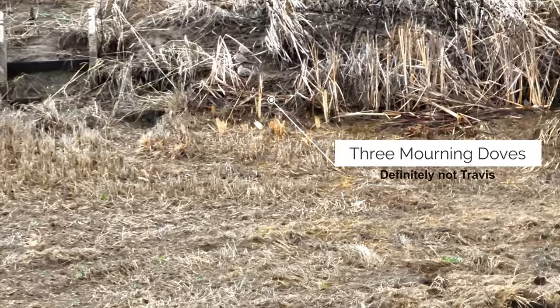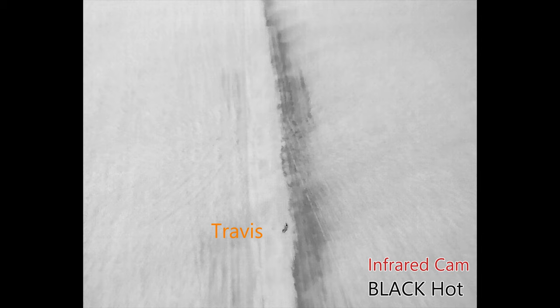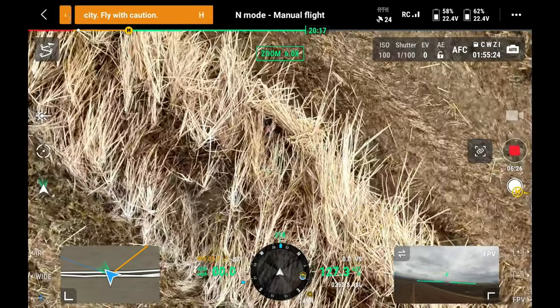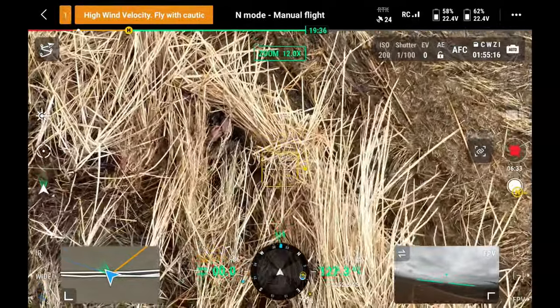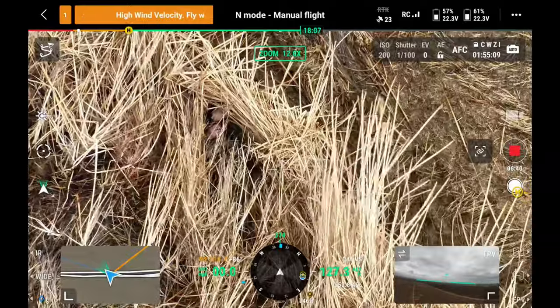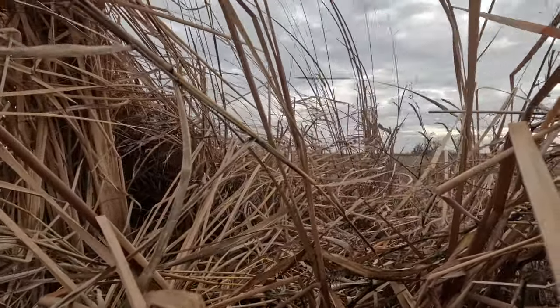I turned on the thermal to try and spot him. I immediately picked up a heat signature on the opposite side of the check, which I thought was him pulling a fast one — it turned out to be doves. I flew back the other way using infrared and found him easily. I found you — that Kuyu Valo is good camouflage. The only way I was able to find you was with the thermal; I can see your hands right there.